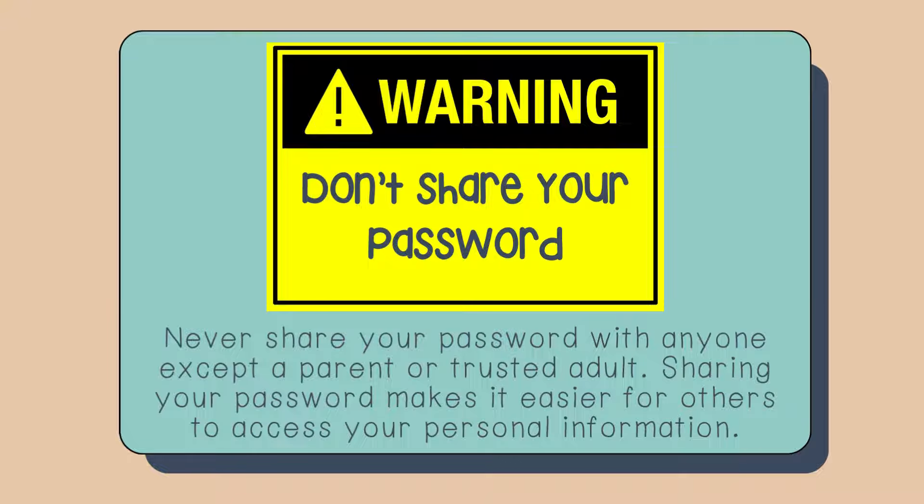Warning — don't share your password. Never share your password with anyone except a parent or trusted adult. Sharing your password makes it easier for others to access your personal information.